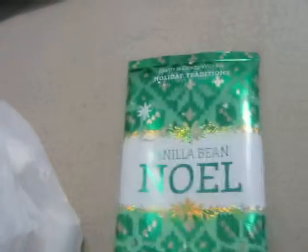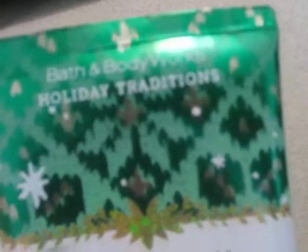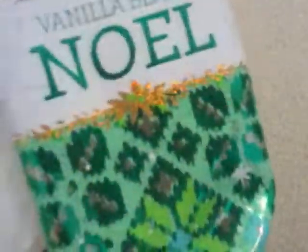Here I finished up this Bath and Body Works Holiday Tradition Vanilla Bean Noel lotion. A lot of people rave about the scent — I try to like it but I just don't love it. It was okay, moisturizing, great for the wintertime.